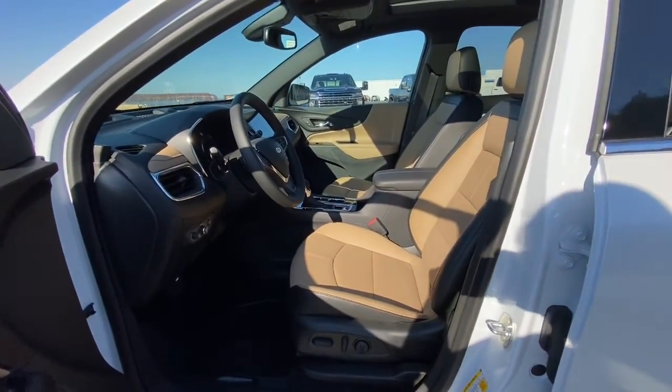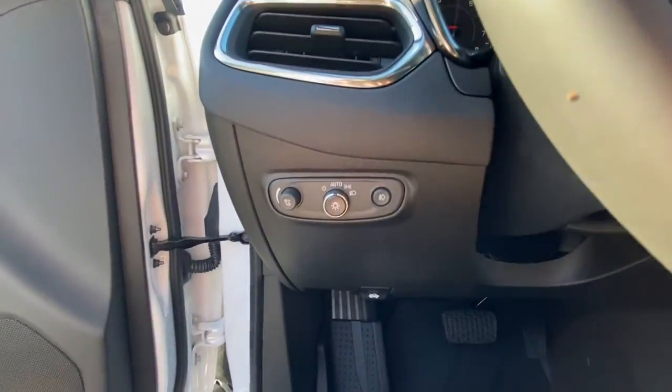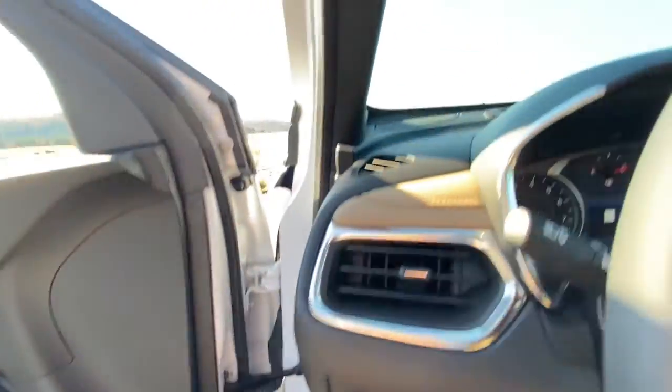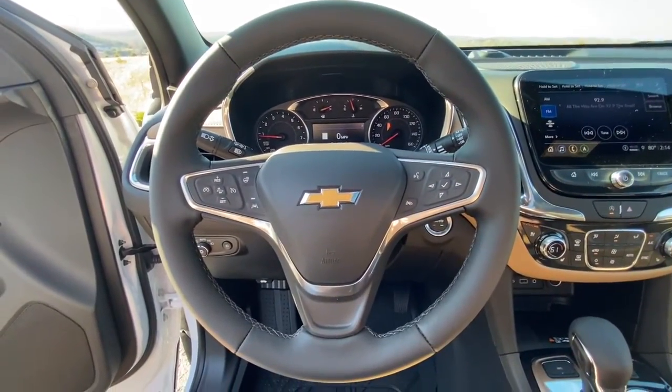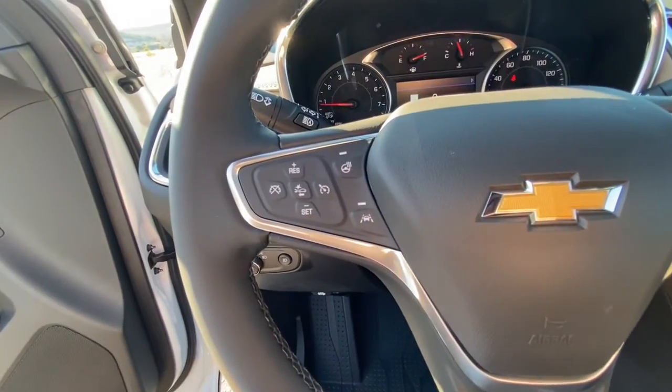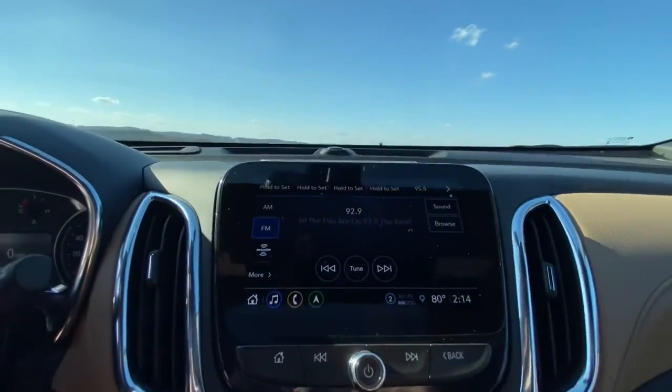These are just some of the great options this vehicle comes with: keyless entry, sun/moonroof, hands-free liftgate, all-wheel drive, fog lamps, power liftgate, satellite radio, lane keeping assist, adaptive cruise control, and heated rear seats.